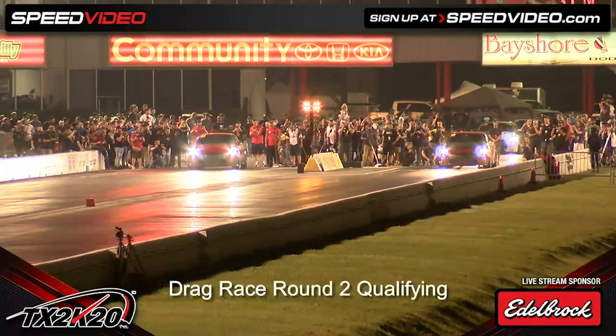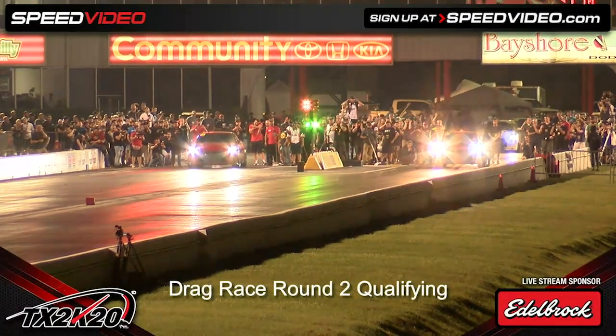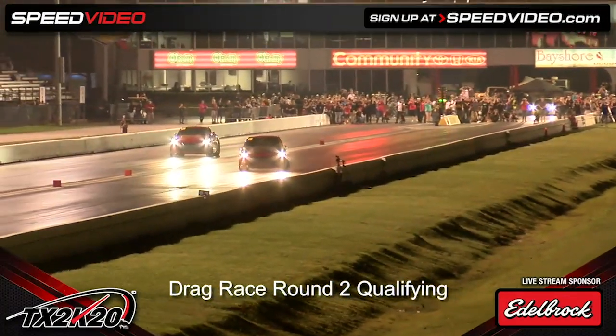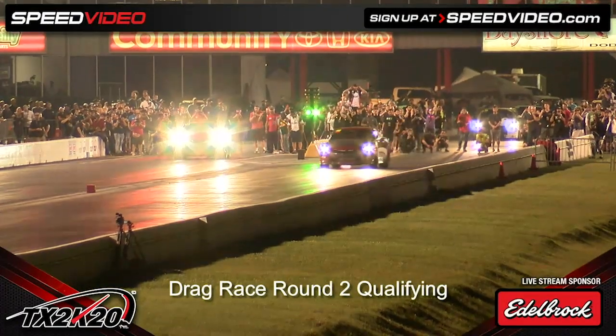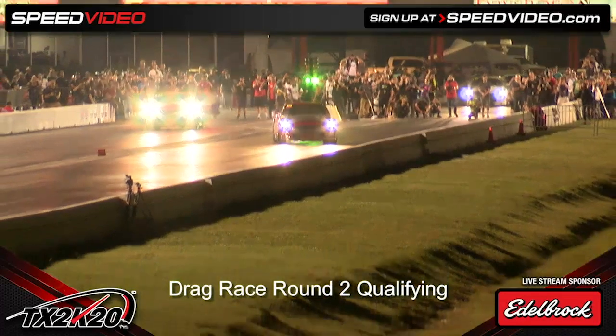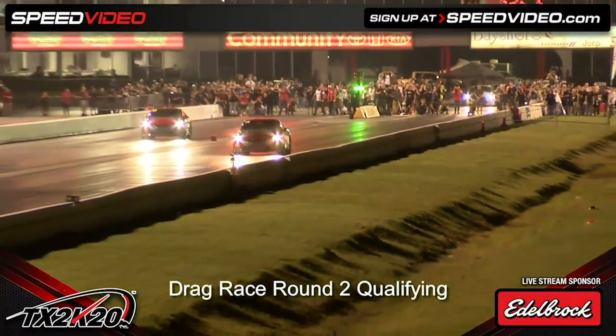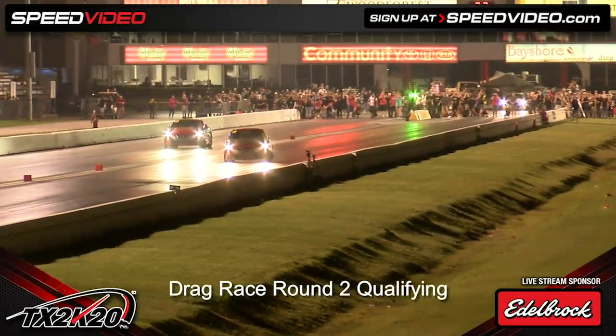Here we go — Dodworth and Salazar. Here goes Christine. Christine got loose! Hold on to it. Hold on to it. She saved that car. Give it up for Christine Dodworth. Wow. How in the world did she not hit anything? Wow.